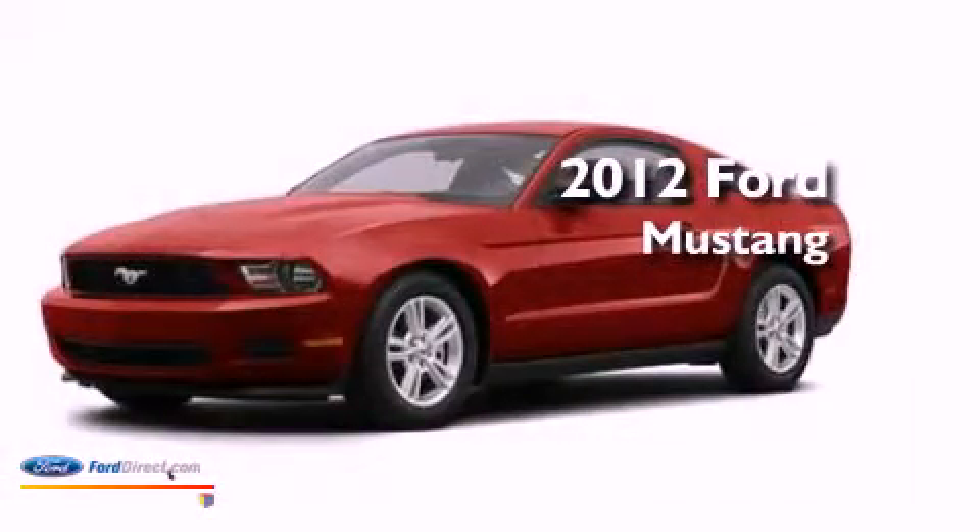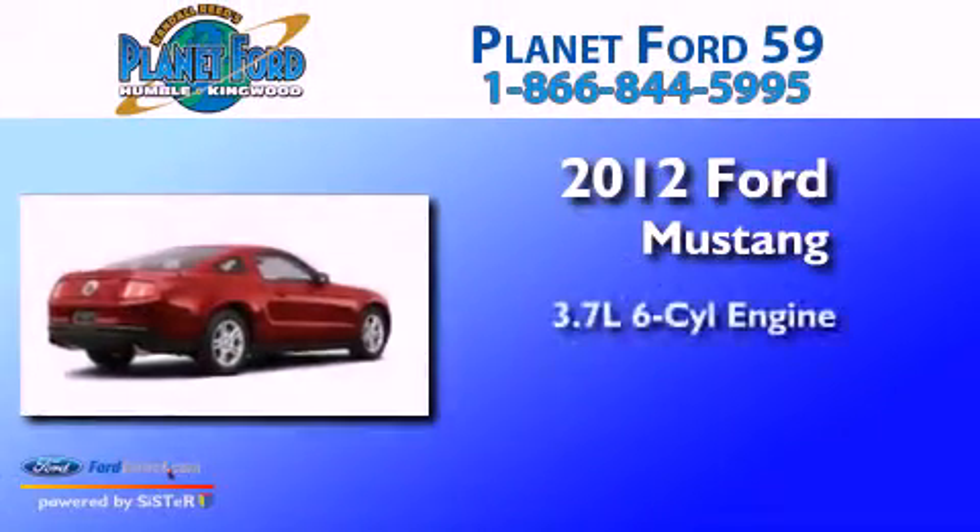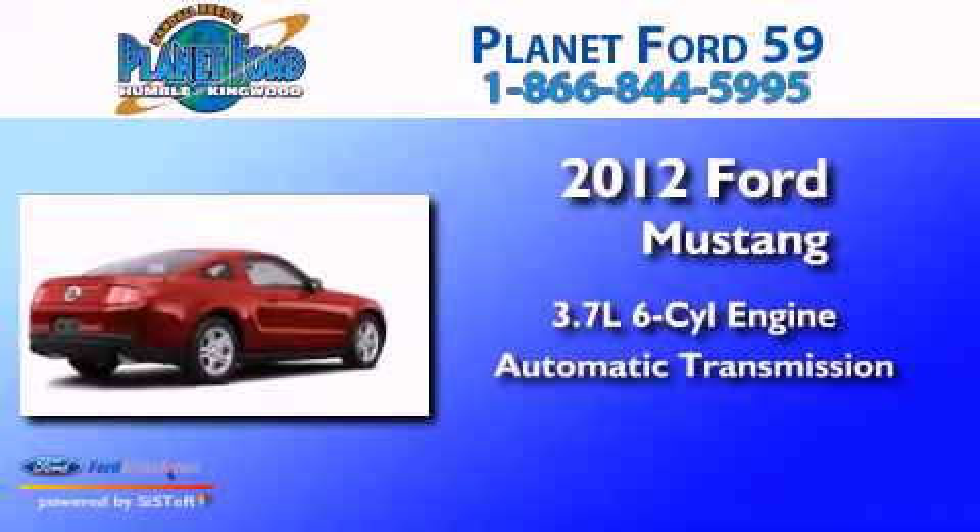This is a 2012 Ford Mustang. It features a 3.7-liter, six-cylinder engine and an automatic transmission.